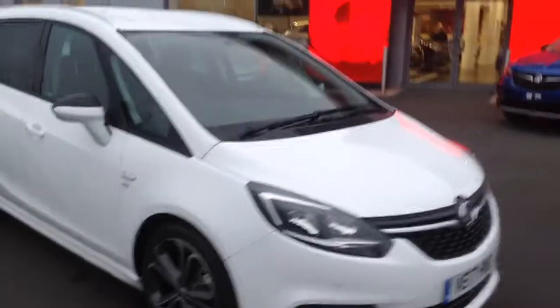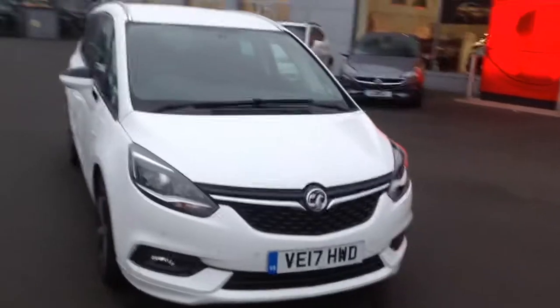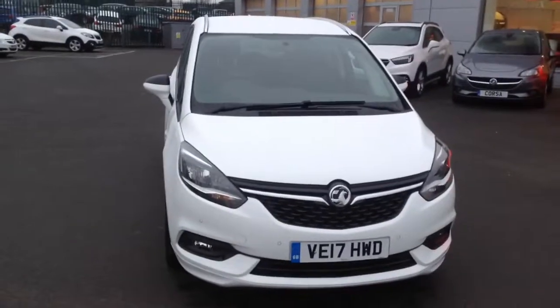If you would like any more information on this car, or if you'd like to come down for a test drive, please call Bayless Vauxhall Hereford on the link below. Thank you for watching.